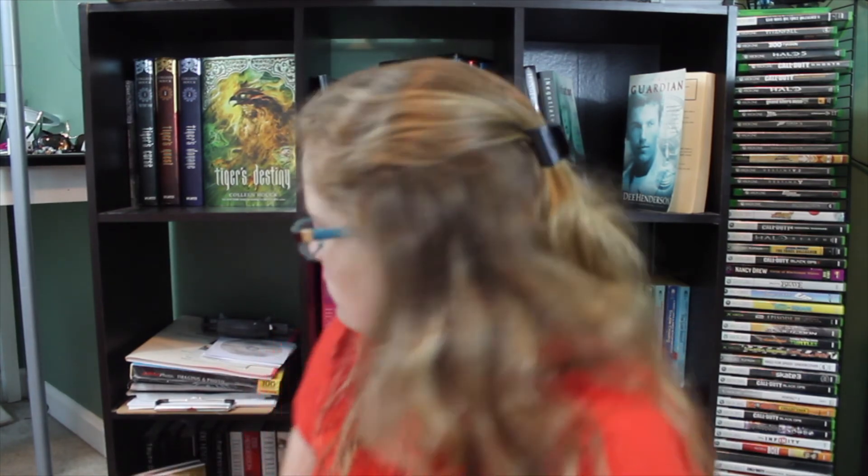Find a book with flowers on it. Oh gosh, I guess I can't find a book with flowers on it. Okay, that's it for today's video.